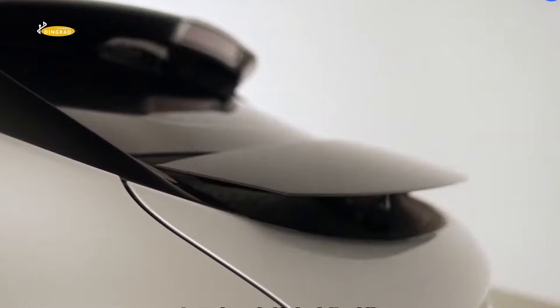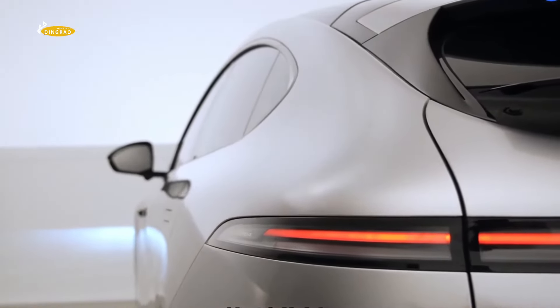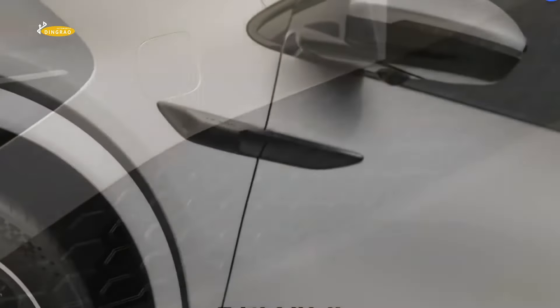The industry event in Shanghai was the venue for the debut of many electric vehicles. The Chinese company Xpeng presented the G6 model in the now popular coupe form, which gives it a good aerodynamic performance.